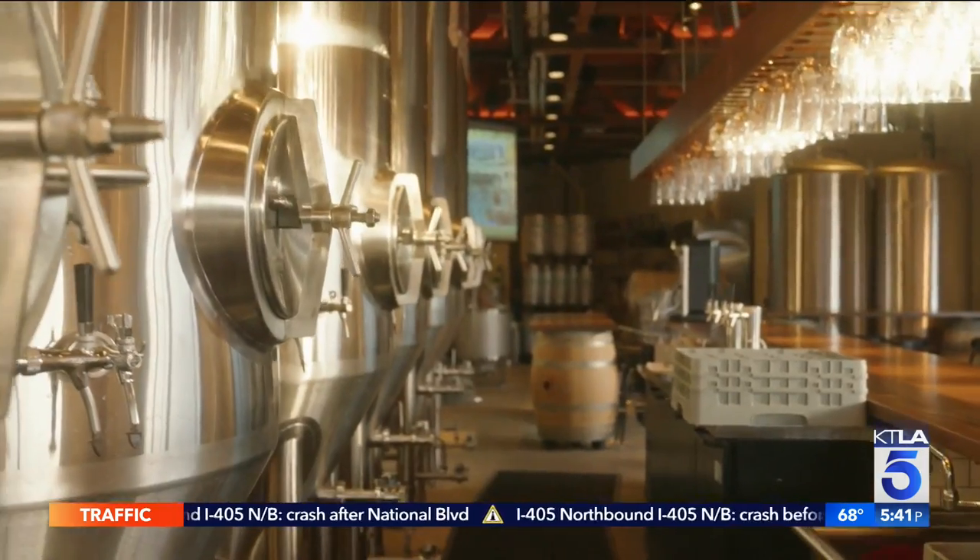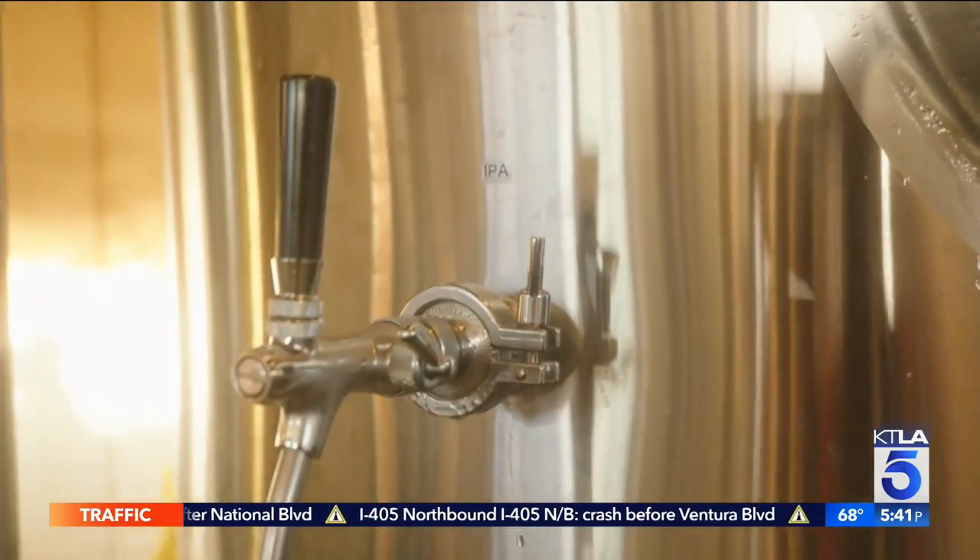The beer is, of course, brewed right here. It is then transferred to the tanks, where it's actually tapped right from the side. People are literally getting to order a beer — the bartender turns around, pours it into their glass, and it's the product from the source. It's straight out of the tank.